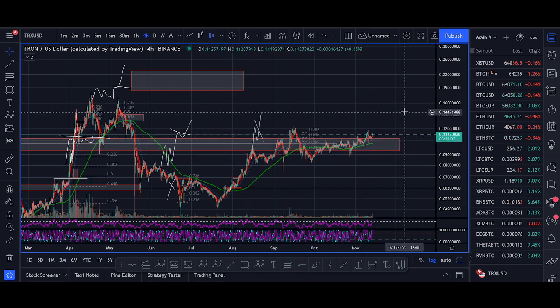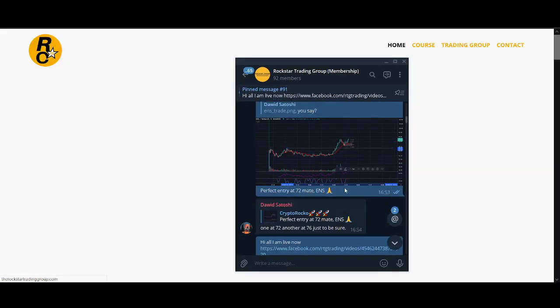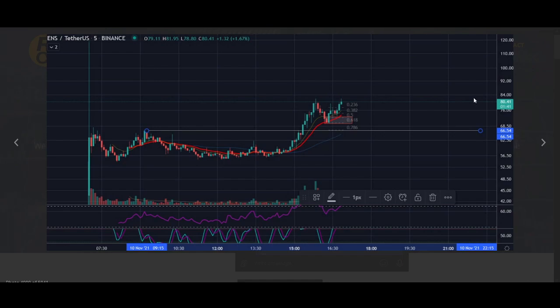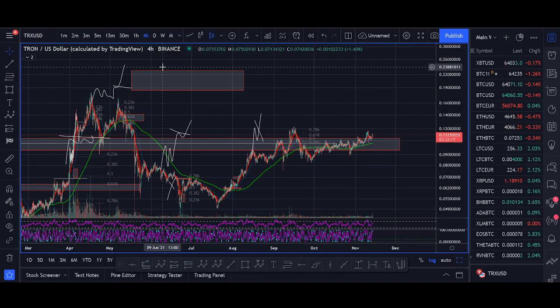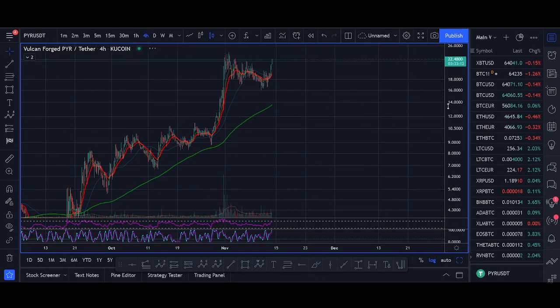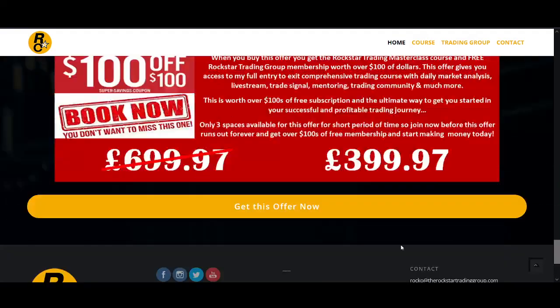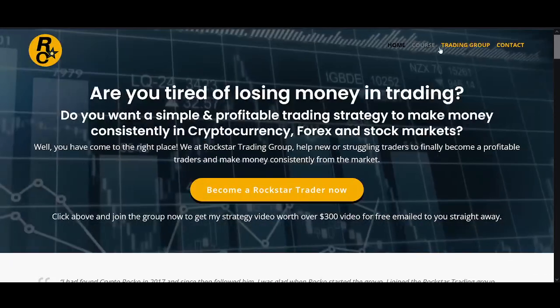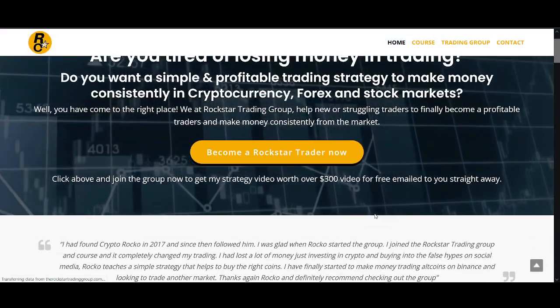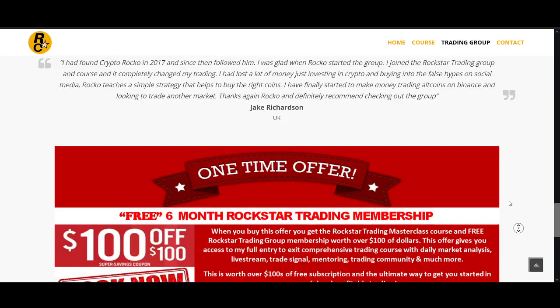Before talking about making 100% gains, the most important thing is risk management — that's the first thing I teach. If you're interested in the Rockstar Trading Group, where we're trading small cap coins — meme and gaming tokens — this is one of the tokens we're really interested in: ENS. Our recent coin PYR is going parabolic. I called this on the free YouTube live stream as well. If you're interested, links are below. We go live three to four times a week, there's a Telegram group, you get access to my trading course — all for less than 30 bucks. You can trial us for a month.